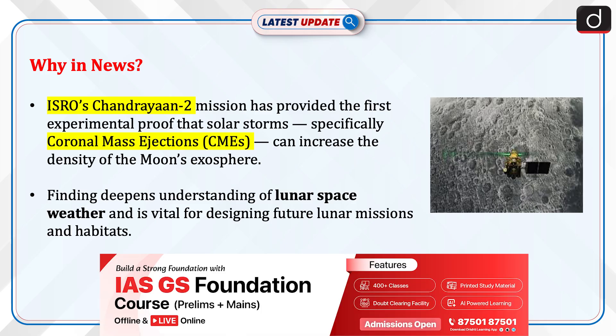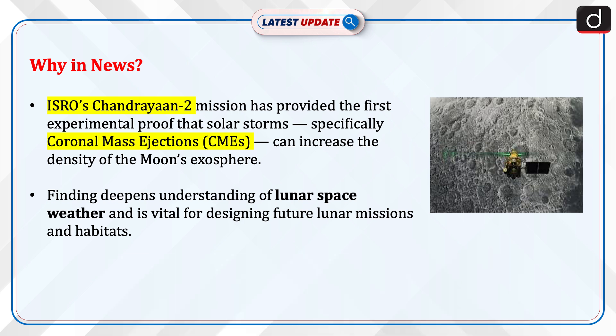ISRO's Chandrayaan-2 mission has provided the first experimental proof that solar storms, specifically coronal mass ejections, can increase the density of the moon's exosphere. This finding deepens understanding of lunar space weather and is vital for designing future lunar missions and habitats.